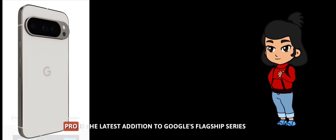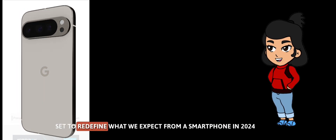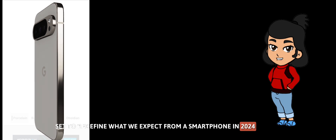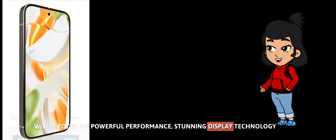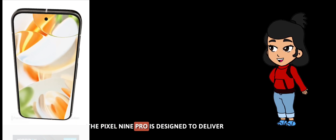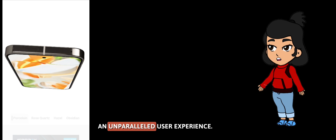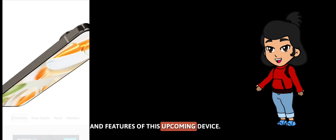The Google Pixel 9 Pro is the latest addition to Google's flagship series, set to redefine what we expect from a smartphone in 2024. With a focus on powerful performance, stunning display technology, and an enhanced camera system, the Pixel 9 Pro is designed to deliver an unparalleled user experience. Let's dive into the detailed specifications and features of this upcoming device.